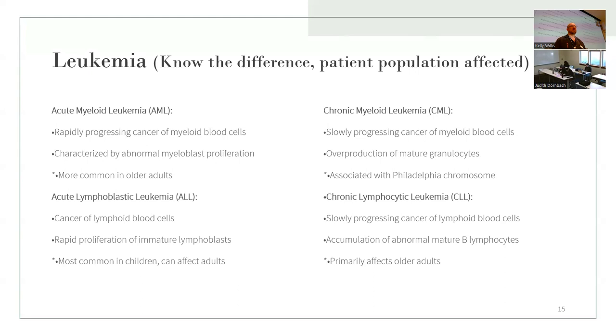There are four types of leukemia to discuss. The big thing to know is the patient populations and how fast they progress. Acute myeloid leukemia (AML) is rapidly progressive cancer of myeloid blood cells and is most common in older adults. Acute lymphoblastic leukemia (ALL) is most common in children but can affect adults as well. The chronic leukemias are a little slower to progress.